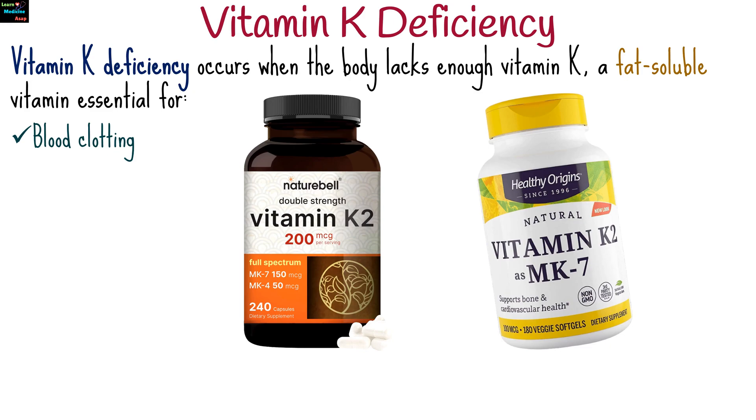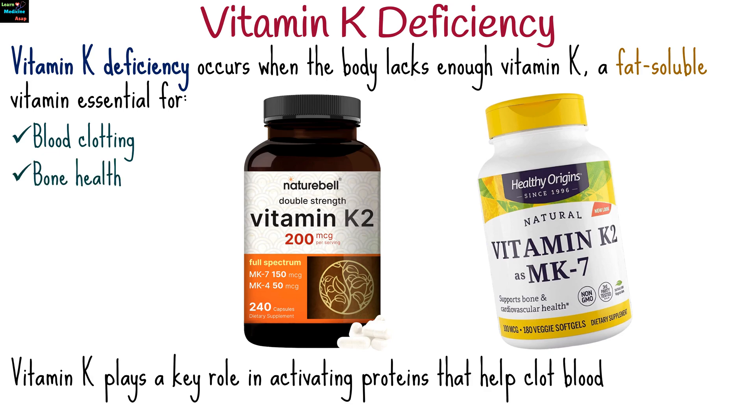Vitamin K deficiency occurs when the body lacks enough vitamin K, a fat-soluble vitamin essential for blood clotting and bone health. Vitamin K plays a key role in activating proteins that help clot blood, so without sufficient levels, bleeding can occur more easily.